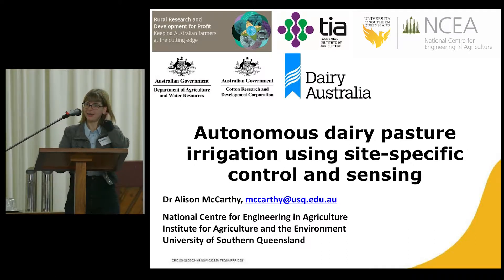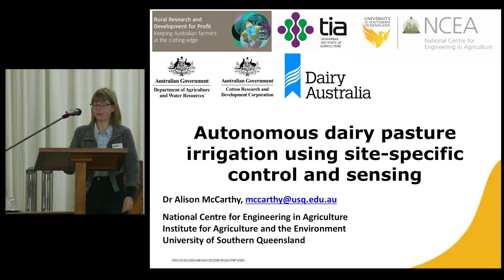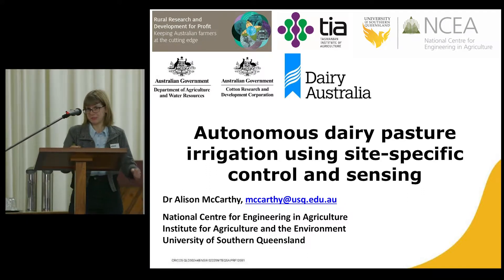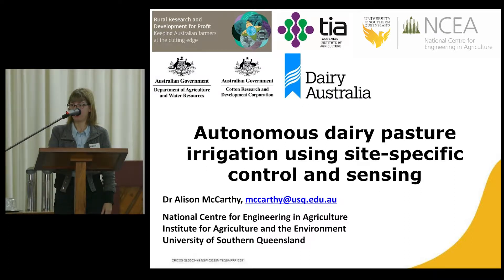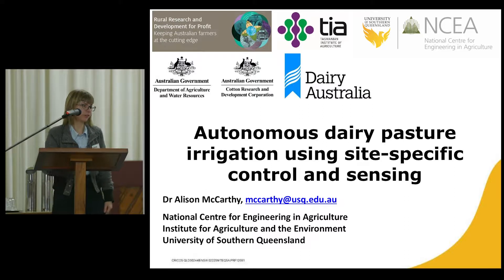My name is Alison McCarthy. I'm a mechatronic engineer at the National Centre for Engineering and Agriculture, which is a research centre within the University of Southern Queensland up in Toowoomba. Mechatronic engineering is mechanical, electrical, and computer systems all merged, so we work on developing robotic systems. Our research centre specialises in developing these kinds of systems for agriculture.